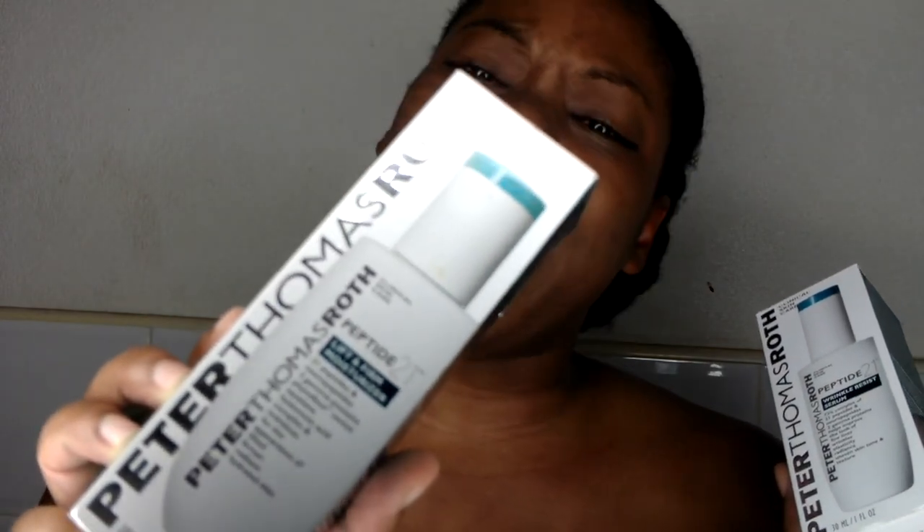Now that I'm out of the shower, the next two products I want to introduce go together: the Wrinkle Resistant Serum, which retails for $110, and the Lift and Firm Moisturizer, which retails for $78. I love these two. I like to apply them together, though I'm not sure which one goes first — I think the moisturizer goes first and then the serum.